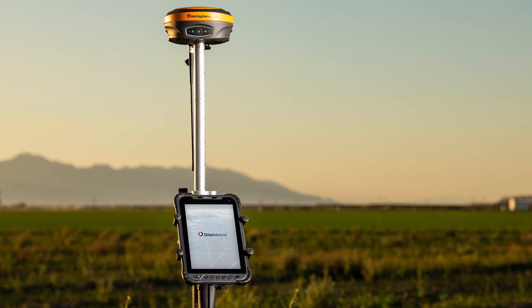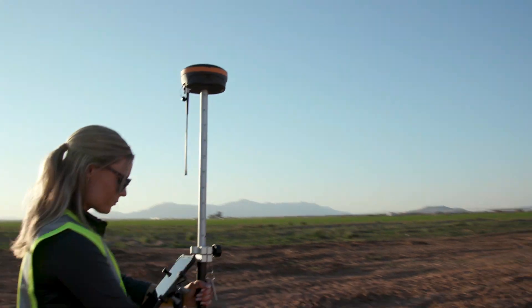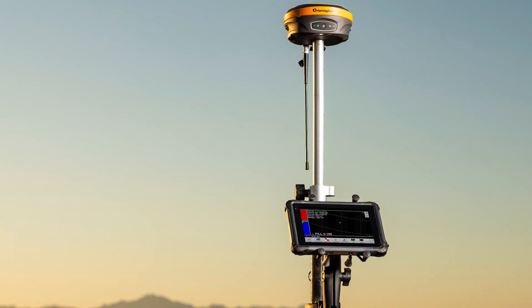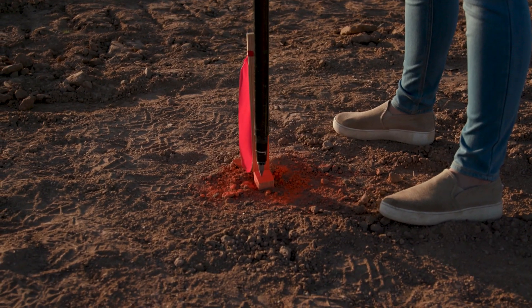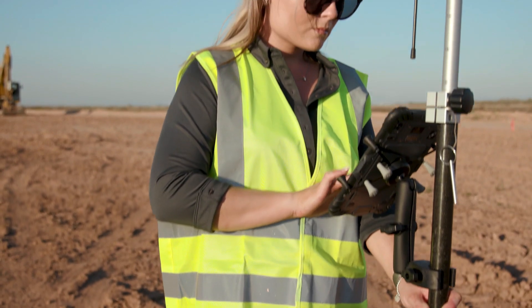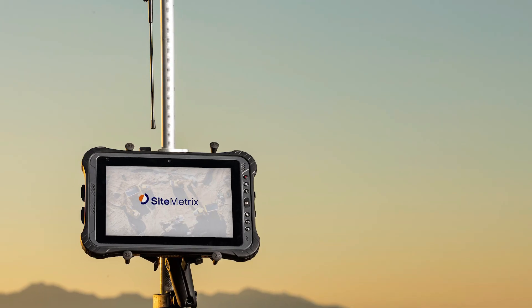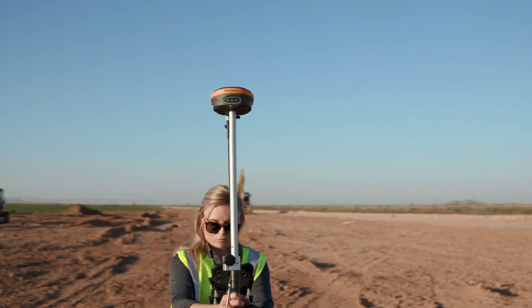Site Metrics from Hemisphere GNSS provides a complete construction site layout and supervision system. Site Metrics is the ultimate tool to help you manage all of your job site activities. It's designed to be user friendly, easy to understand, portable, and expandable. It provides cut and fill information across the job in real time, moving easily between a vehicle and a man rover pole. Use the system to localize sites, check grade, configure base stations, calculate volumes, store points, and much more. Hemisphere Site Metrics offers a complete package of 3D GNSS site management and layout tools.